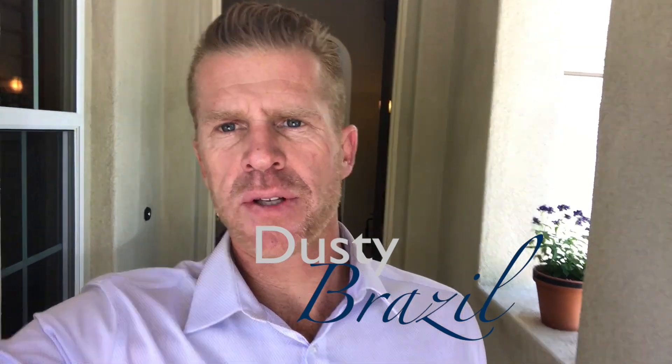Hey there, it's another beautiful day here in North County San Diego. I'm Dusty Brazil with Pacific Sotheby's International Realty, doing an open house here in Del Sur, San Diego.